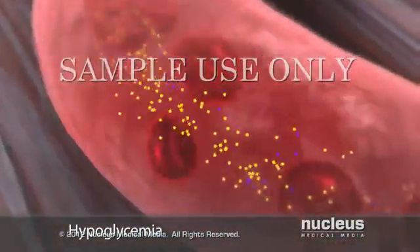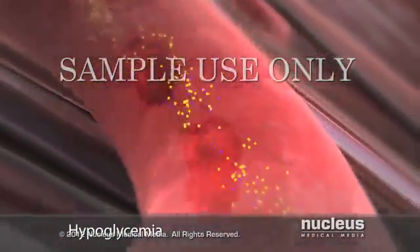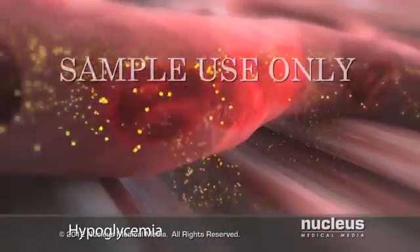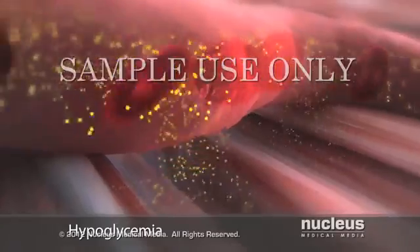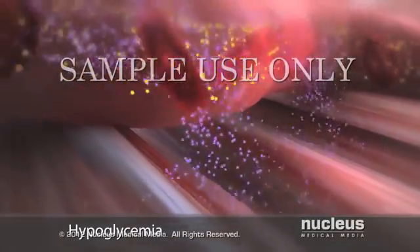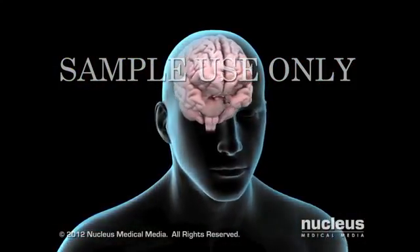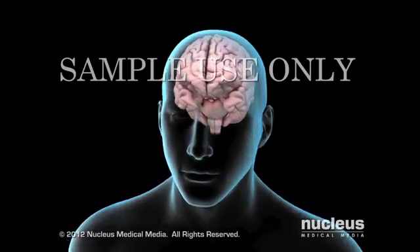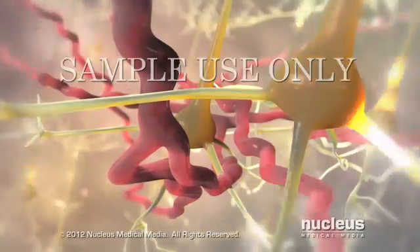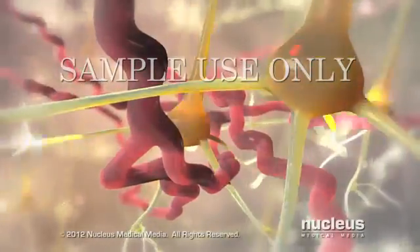If you take an excessive dose of diabetic medication, you may experience an acute complication called hypoglycemia or insulin shock. Excessive insulin or oral hypoglycemic medication causes too much glucose to go into cells, leaving an insufficient amount in your bloodstream. Certain organs, such as the brain, need a constant energy supply to function properly. Because the brain's primary source of energy is glucose, it is the first organ affected by lower glucose levels.